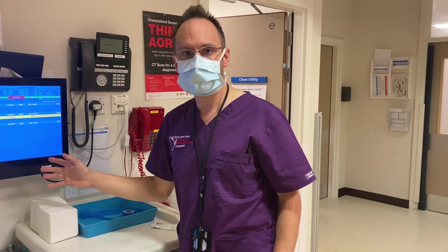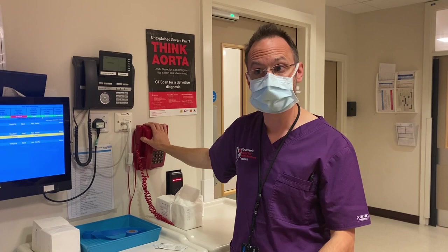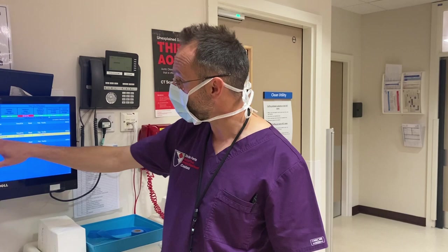This is our ambulance information system and our red phone for emergency standby. If we get a critically sick or injured patient, ambulance control can call us ahead of the patient's arrival. This is our ambulance screen where we can see any ambulances inbound to the hospital — the codes give us a rough idea of what might be wrong with the patient and help us plan ahead to have a room available and staff ready to meet the ambulance.